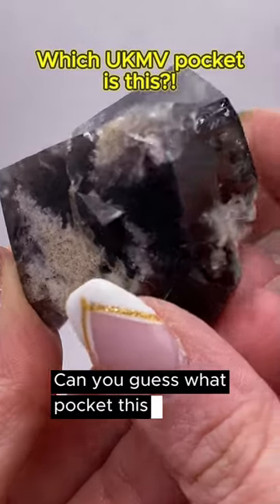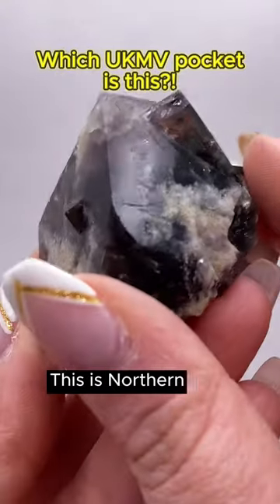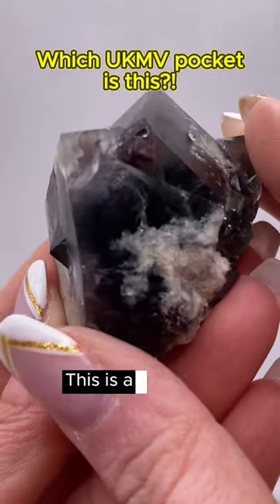Can you guess what pocket this is? This is Northern Flats — that's right, this is a Northern Flats pocket twin. Oh wow!